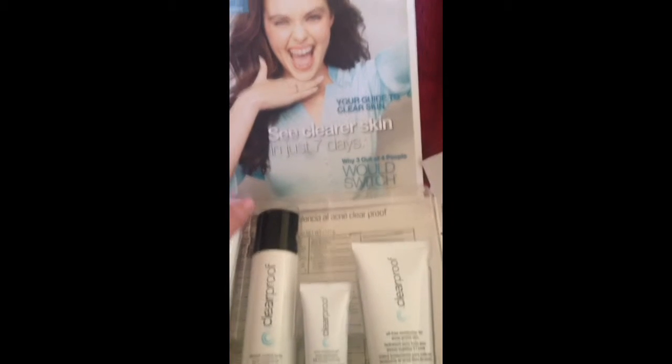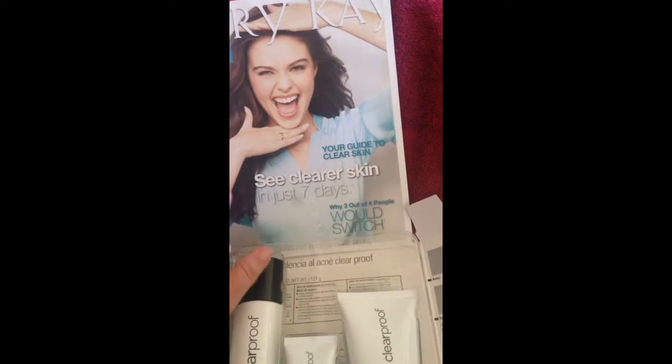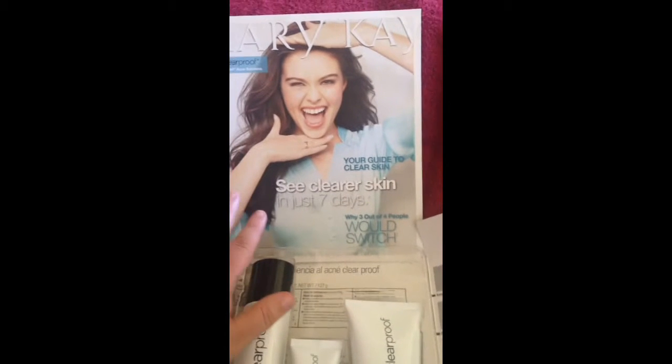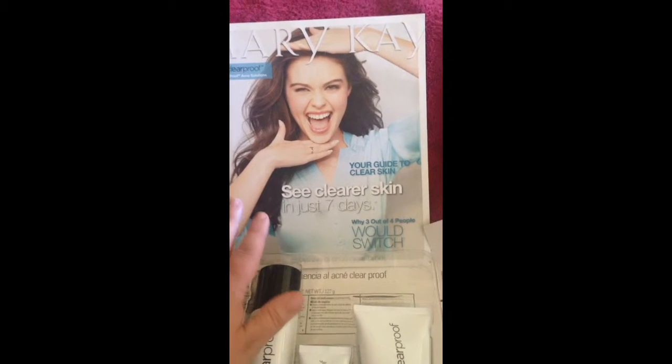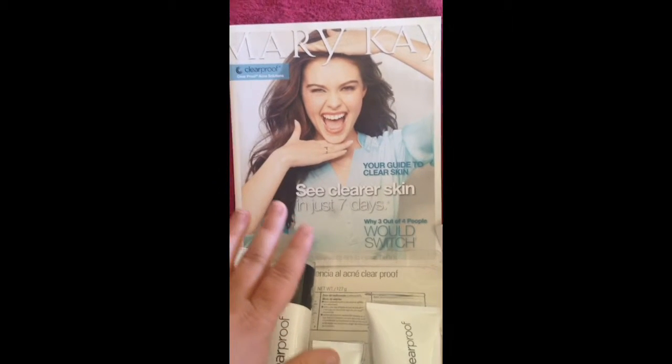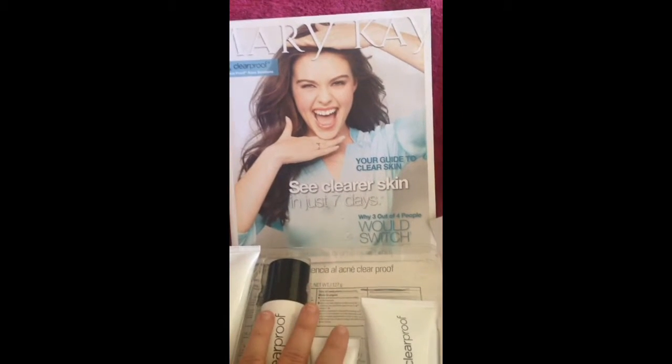I also received a little booklet that contains all the information, all the ingredients, all the other reviews from people that have tried it, and all the prices of the products if you were to purchase them separately or in the kit.